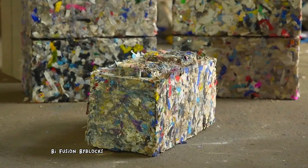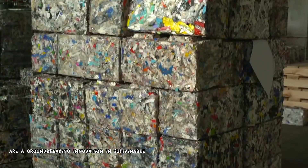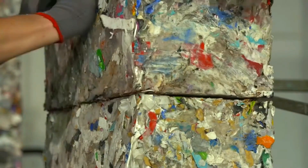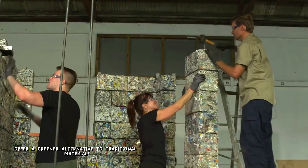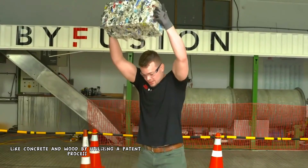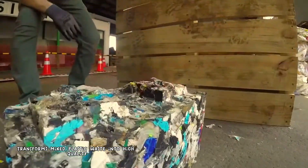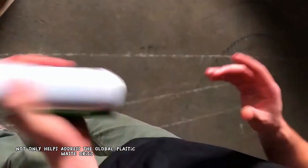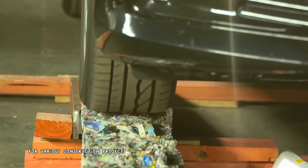Bifusion Bi-Blox are a groundbreaking innovation in sustainable construction. Crafted from recycled plastic waste, these durable and versatile blocks offer a greener alternative to traditional materials like concrete and wood. By utilizing a patented process, Bifusion transforms mixed plastic waste into high-quality, eco-friendly building blocks. This not only helps address the global plastic waste crisis, but also provides a practical and cost-effective solution for various construction projects.